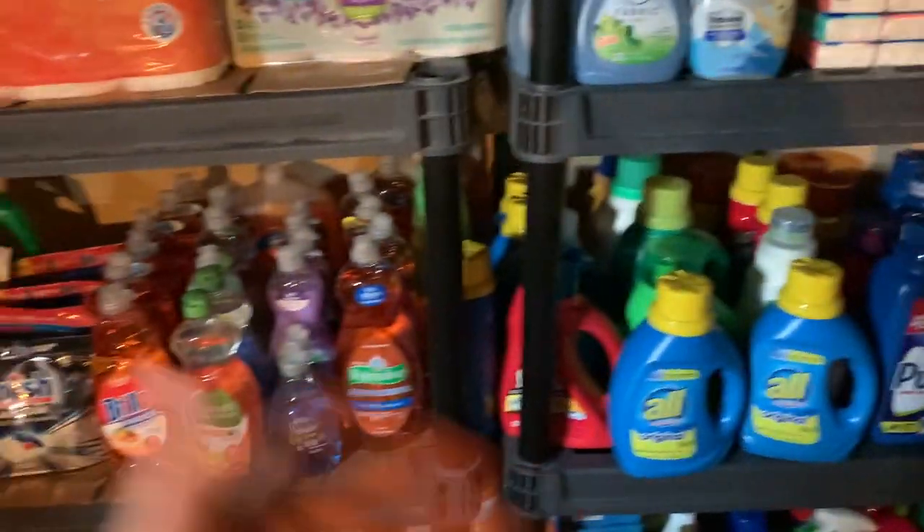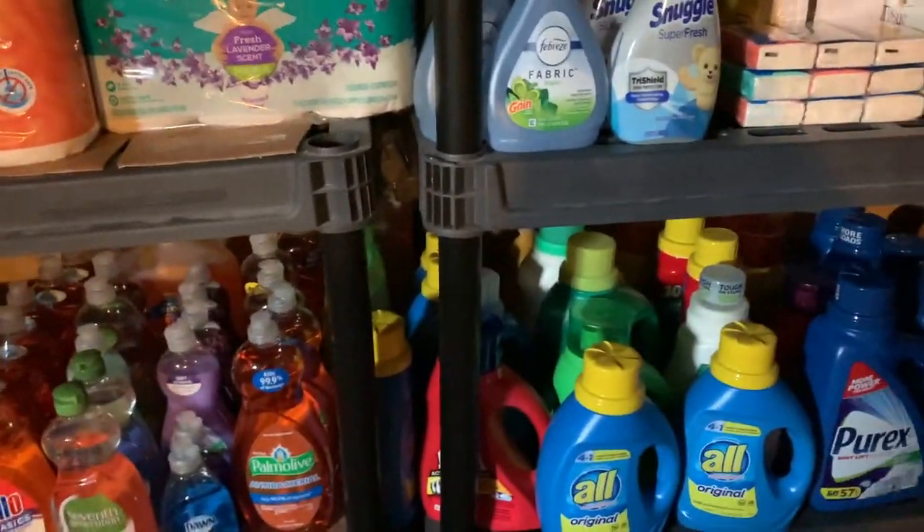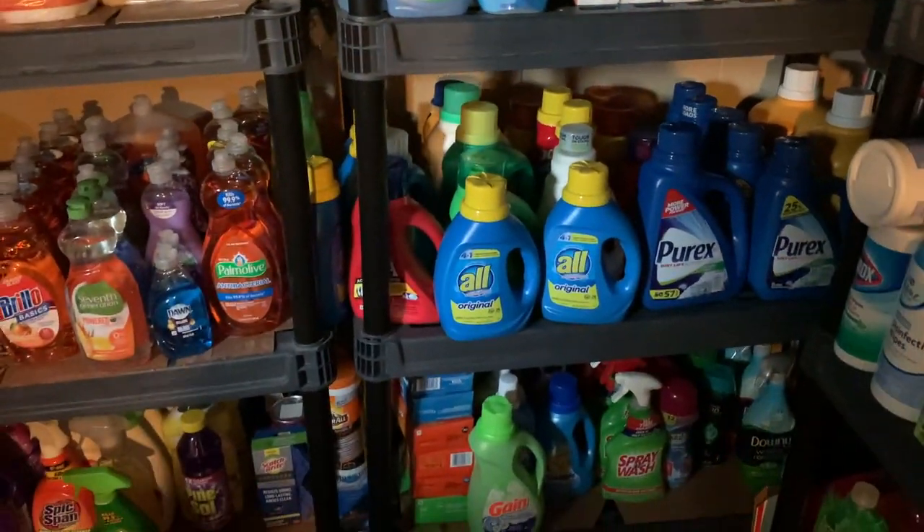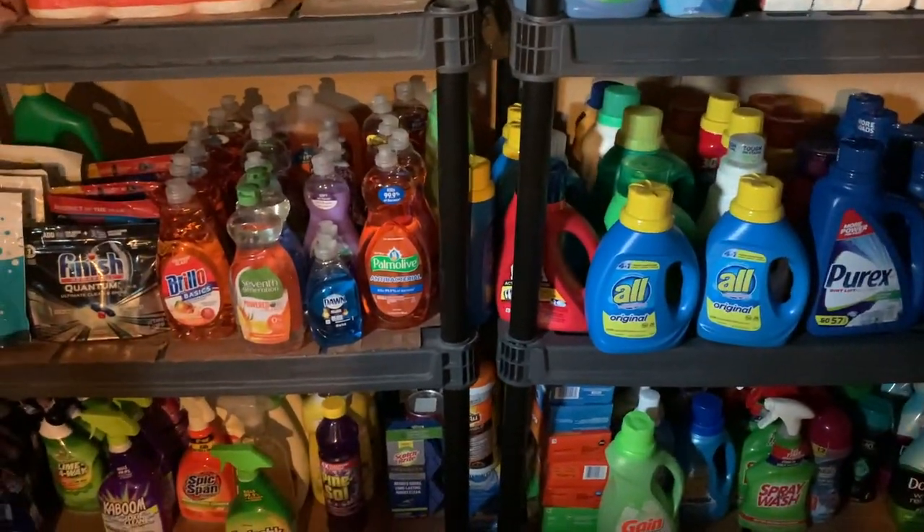So that is my stockpile! What do you guys think? Do you think I could use some more paper products? I think so. I hope you guys enjoyed this — thank you so much for watching!